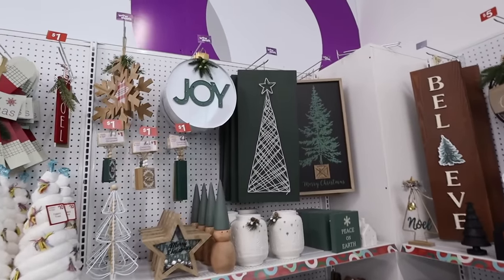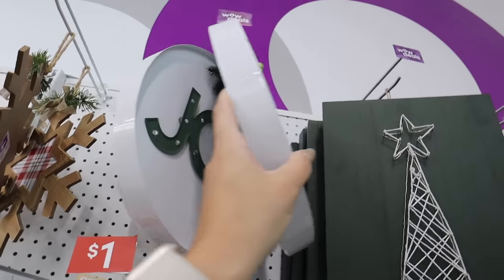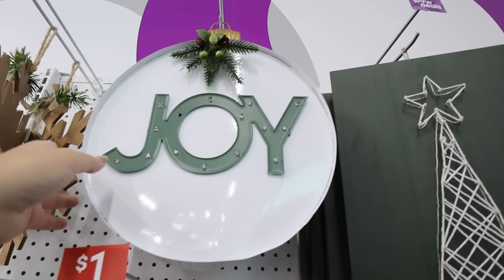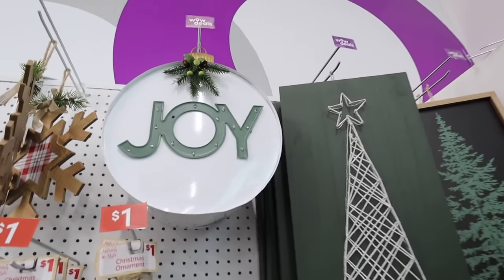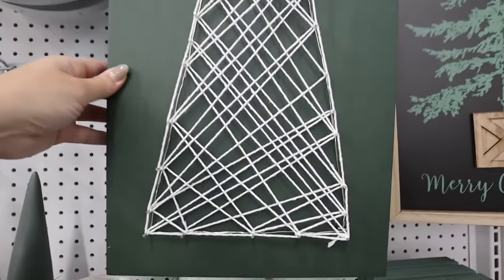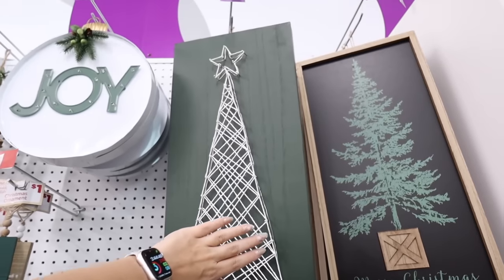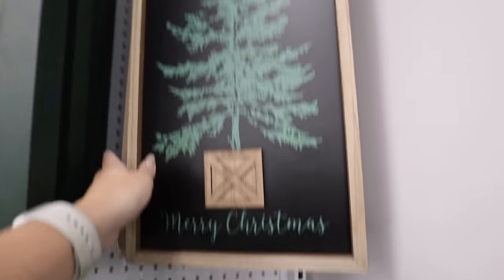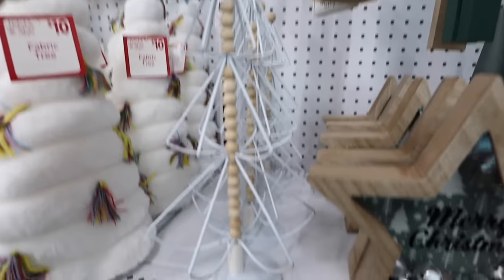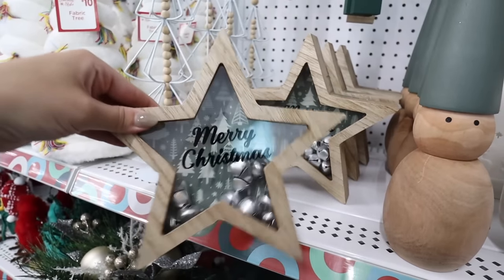Moving into the sagey green collection — I'm really excited about this. First, this 'Joy' sign lights up, is shaped like an ornament like a little marquee sign, and is only ten dollars — you could add it to a plainer wreath. They also have a large lit sign with lights all over it in sage green for fifteen dollars — look how big it is, so worth it. There's also a 'Merry Christmas' sign with a tree for twelve. In this collection there's a cute bead-center tree for five dollars.